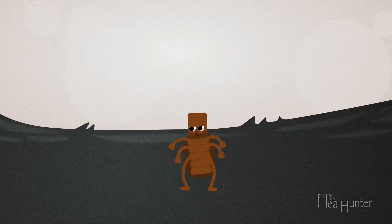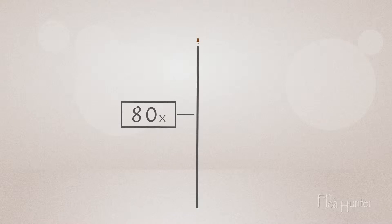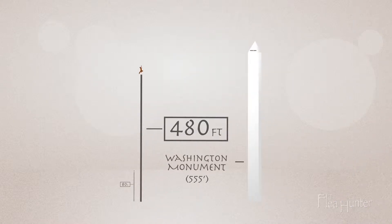Fleas don't fly — they jump. And they can jump far. Up to 80 times their height. That's like a human jumping hundreds of feet.